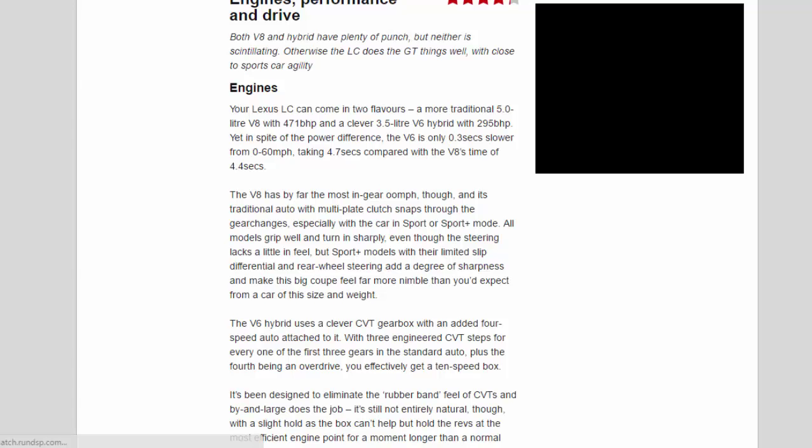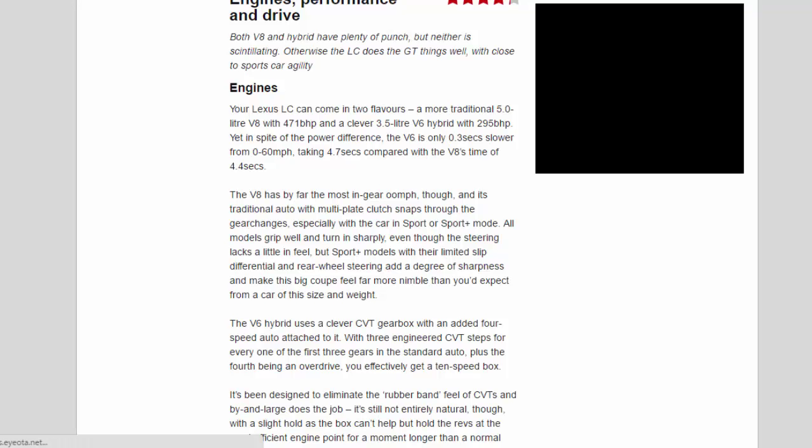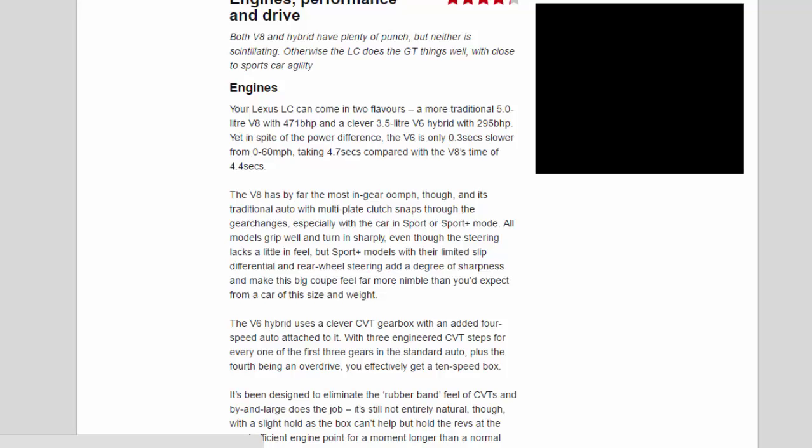The V8 has by far the most in-gear oomph, and its traditional auto with multi-plate clutch snaps through gear changes, especially with the car in Sport or Sport+ mode. All models grip well and turn in sharply, even though the steering lacks a little in feel. Sport+ models with their limited-slip differential and rear-wheel steering add a degree of sharpness, making this big coupe feel far more nimble than you'd expect from a car of this size and weight.